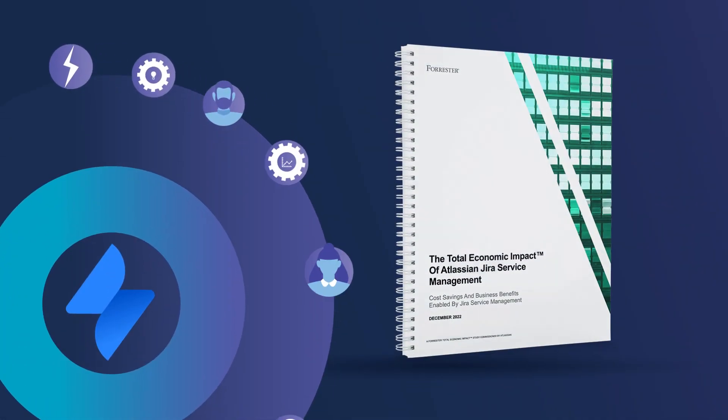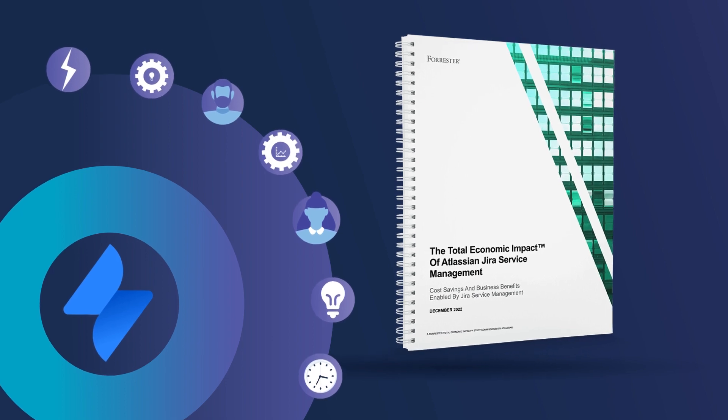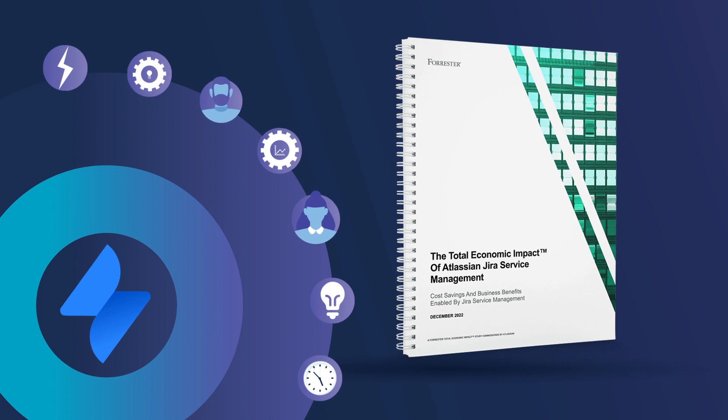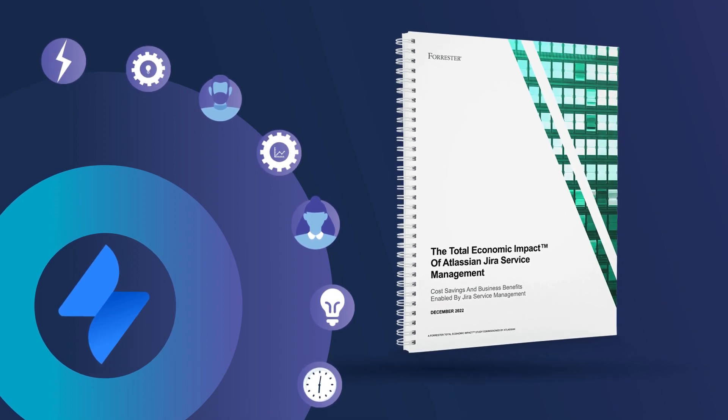Ready to make the switch? See the results for yourself. Read the Total Economic Impact of Jira Service Management for more details and to understand how Atlassian could help your organization.